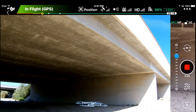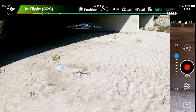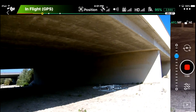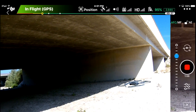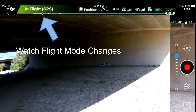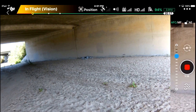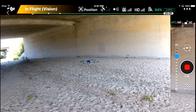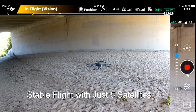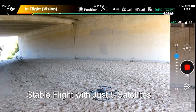It's a little bit windy here, but you can see that it's very stable. I've got 10 satellites right now. Let's go ahead and fly in underneath the bridge. You can see I'm losing satellite signal, so I'm down at 5. Still stable though. I'm going to fly a little bit more underneath the bridge.